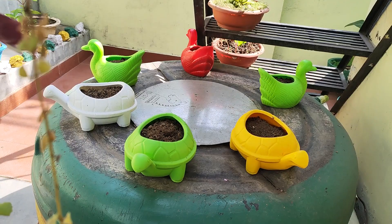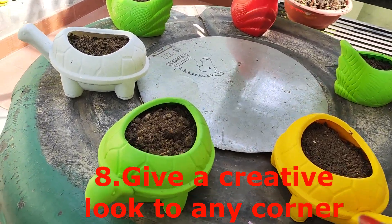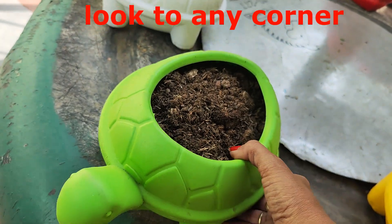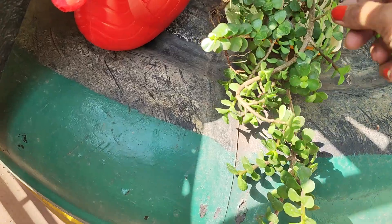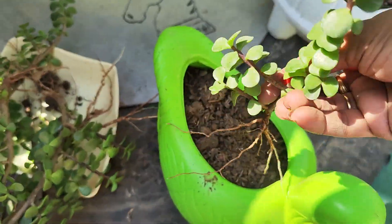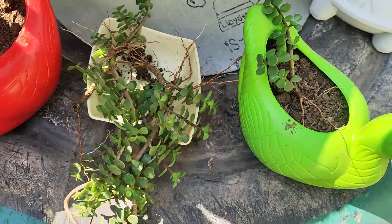Paint your pots so that your garden looks more colorful. Try to give a creative look to any corner of your garden — here I have painted my half-cut syntex tank and decorated it with beautiful fiber pots.